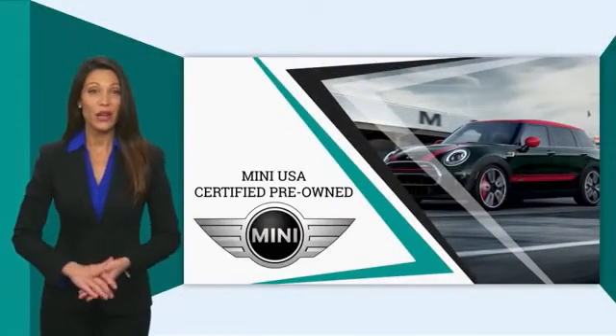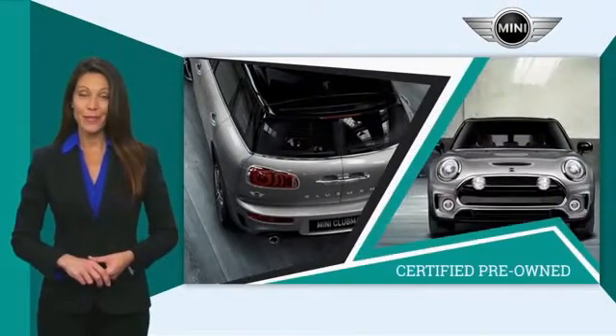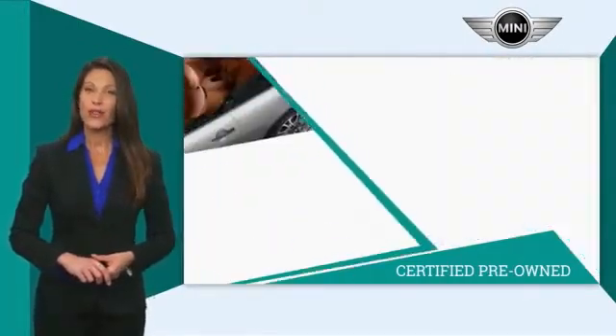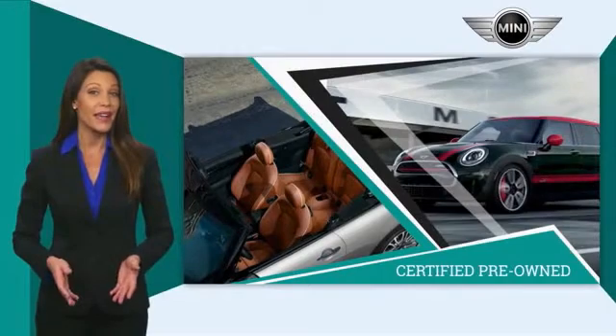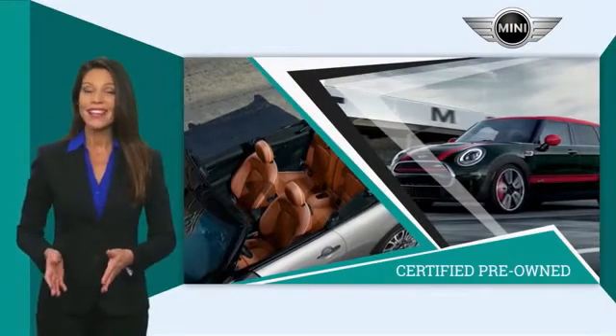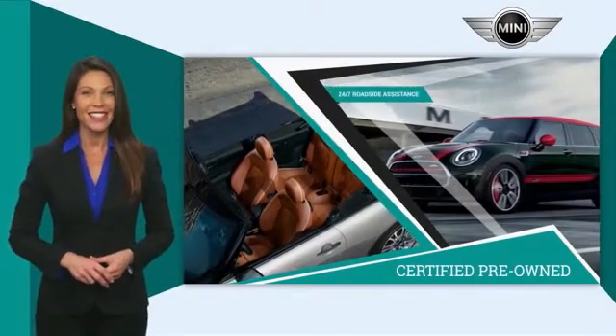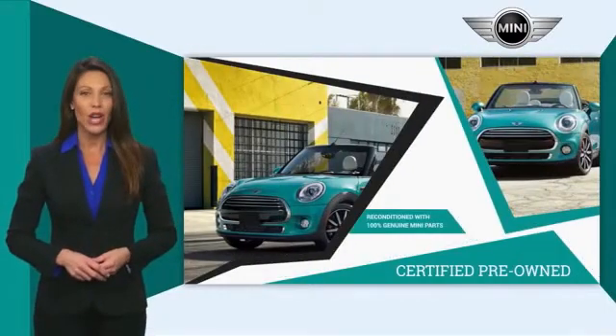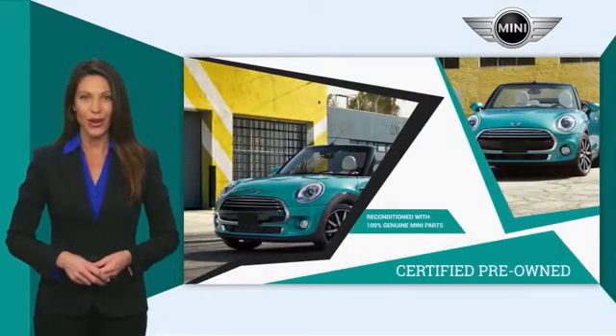Mini-certified pre-owned vehicles are obsessively inspected by highly skilled Mini technicians. Mini certifies their vehicles in one of two ways. Both include warranty, 24-7 roadside assistance, and the assurance that your Mini has been reconditioned with 100% genuine Mini parts.